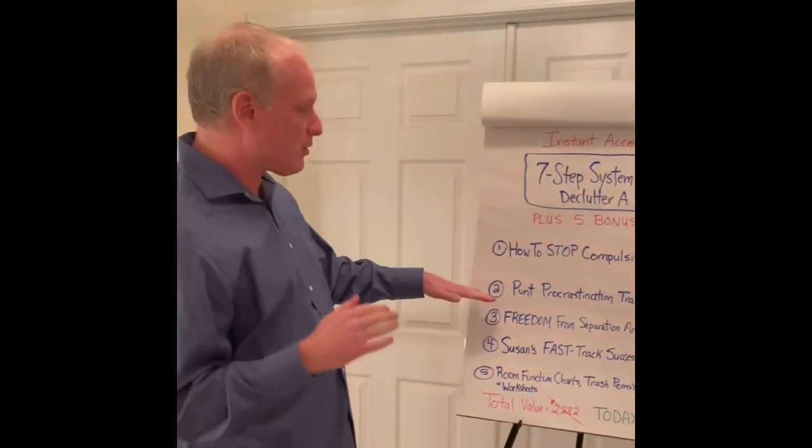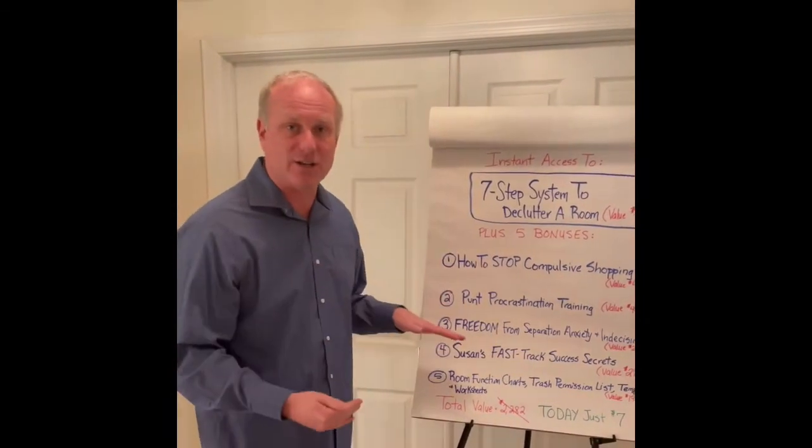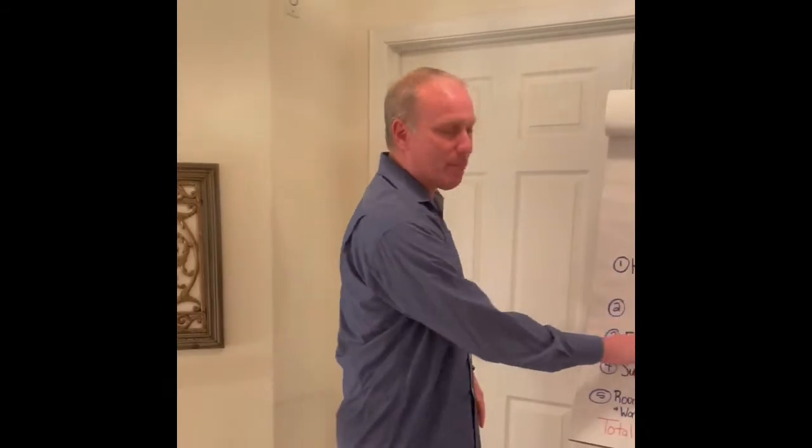Number two, you've got to punt procrastination. Perfectionism is 99% of the time about being worried about making a mistake. It's this perfectionistic mindset that keeps you stuck. This procrastination is happening because you're a perfectionist. I'm going to show you how to punt that once and for all so you can stay motivated, get momentum, and conquer this clutter problem once and for all.